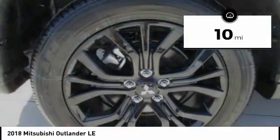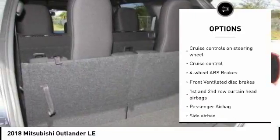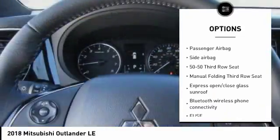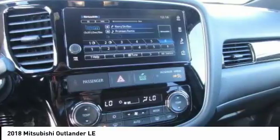Here are some of this vehicle's great options: stability control, passenger airbag, Bluetooth, driver airbag, tilt and telescopic steering wheel, anti-theft security system, cruise control, remote power door locks, power windows, and fog lamps.